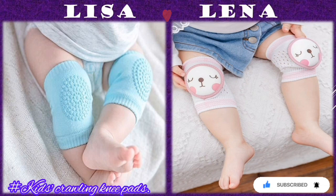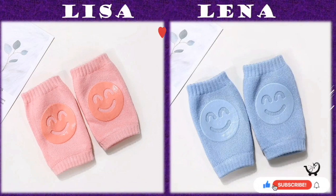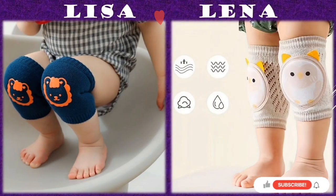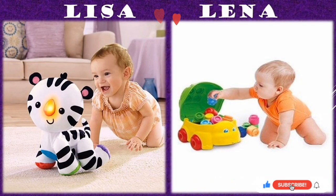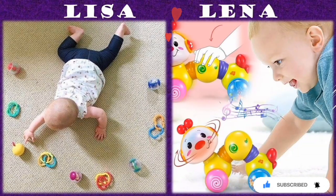Today I wanted to share with you some of the crawling items, starting with crawling knee pads. These are made of soft elastic materials that can effectively protect babies' knees from scratches or sharp materials during crawling. For kids learning to crawl on rough surfaces, knee pads are the best way to go.